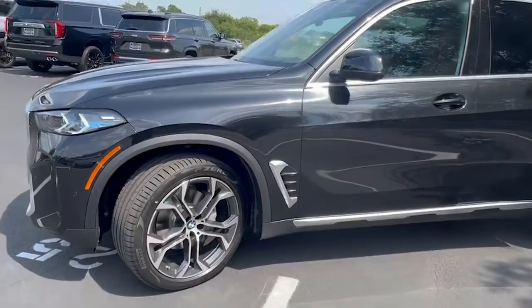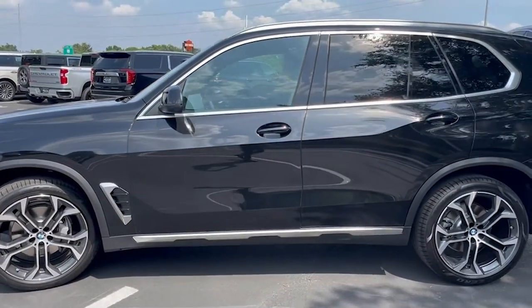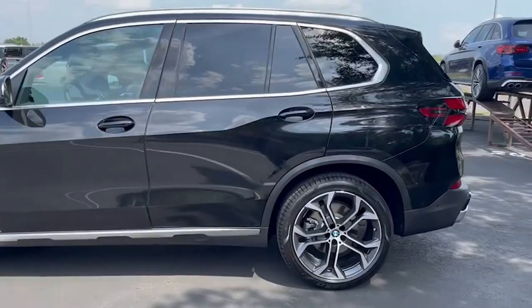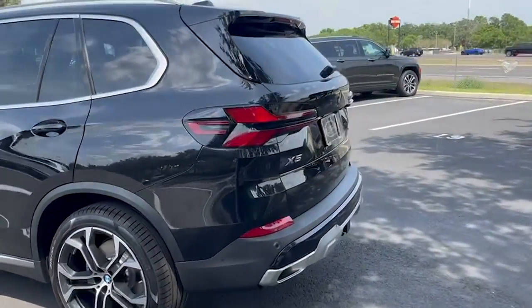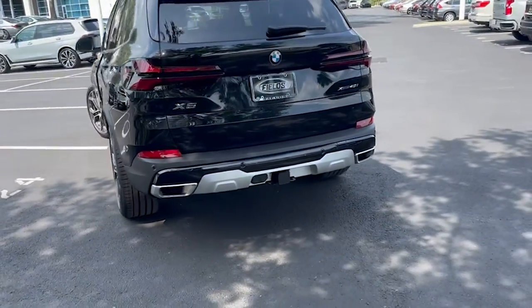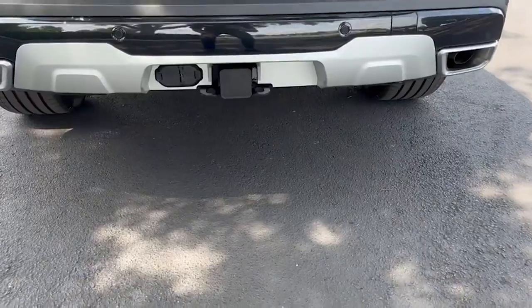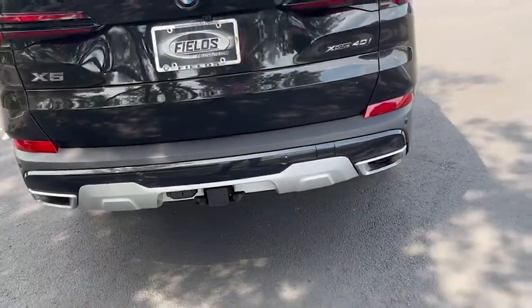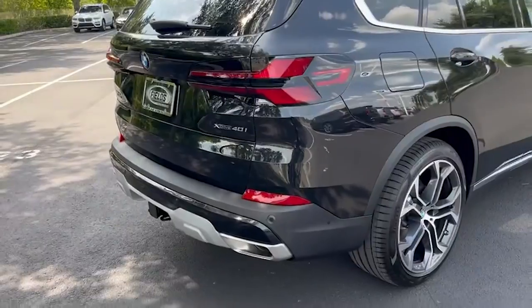Moving on to the side, and on the back of the vehicle you get the new redesign of the tail lights and exhaust tips. This is also equipped with the towing package, and this is an xDrive vehicle, so this is all-wheel drive.